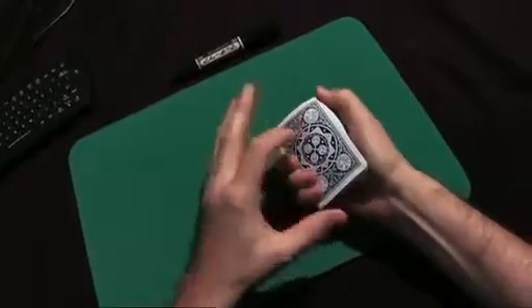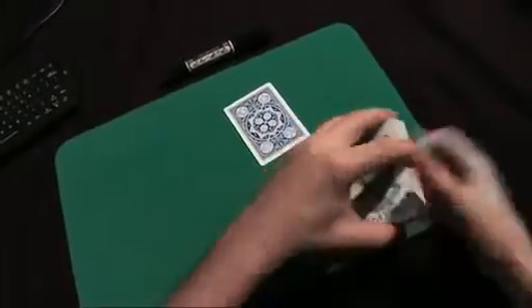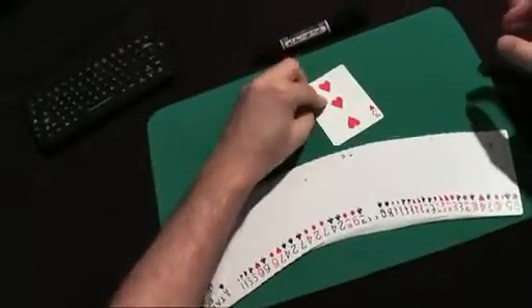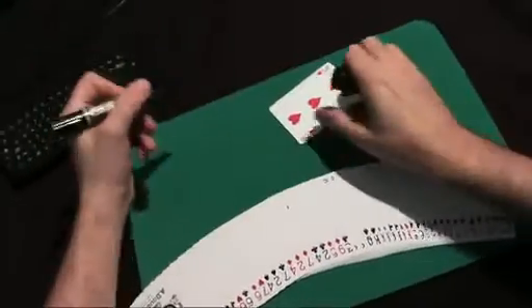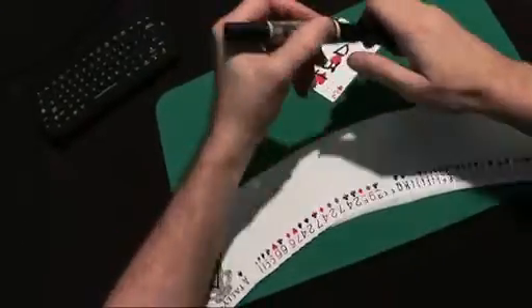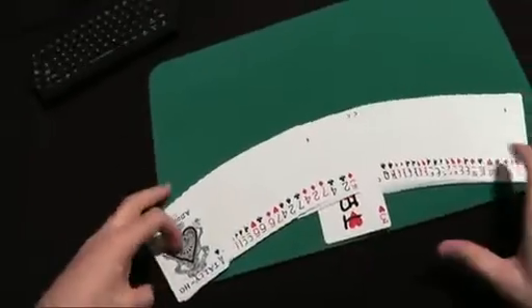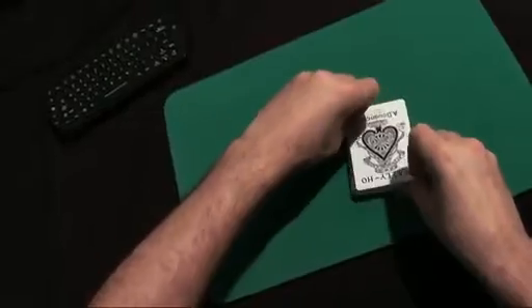All we need is a playing card. Any card will do. Just like this. And let me mark it so we can recognize it when we see it again. Very significant mark. And let's put it back into the deck somewhere in the middle. And let's get started.